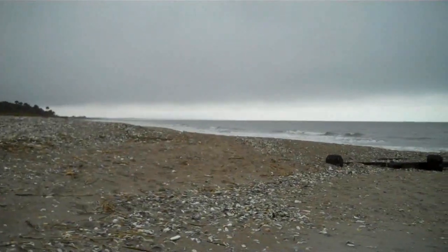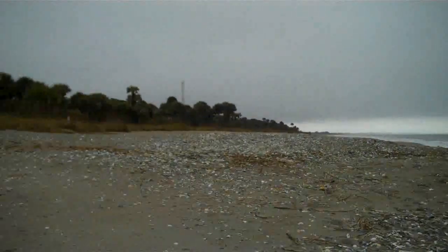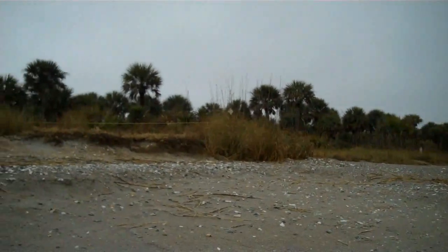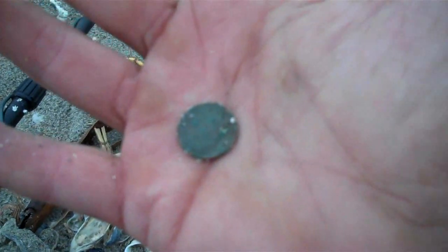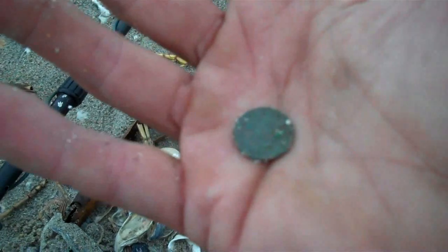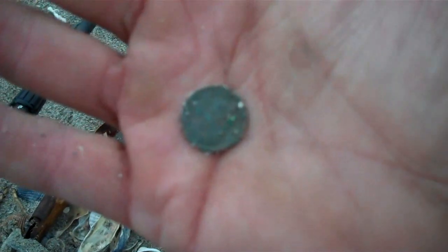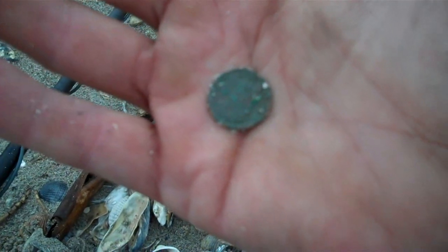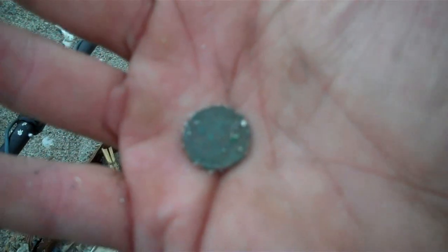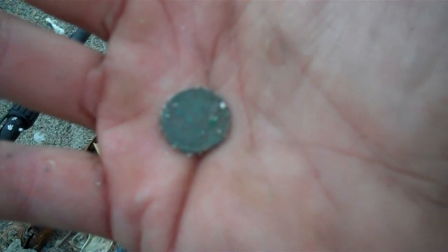I don't know how much longer I've got before the rain comes back. It's getting gloomy. Yeah, I got me another clad dime. Suddenly in this end I'm starting to get a few things. It's not as worn — it's a 1970-something, I can at least get a 7. Now if I can just get a 64.